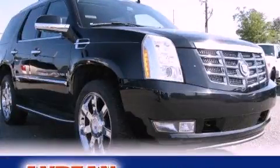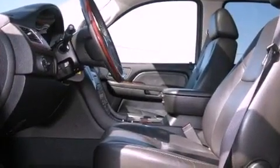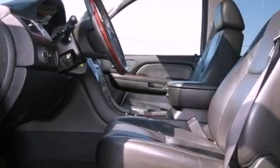This is a 2007 Cadillac Escalade, a drive in shape that provides endless luxury. It features a 6.2-liter, 8-cylinder engine, an automatic transmission, and all-wheel drive.